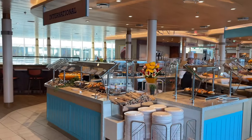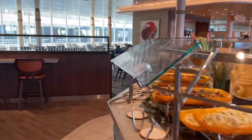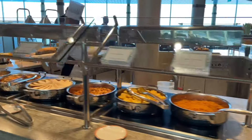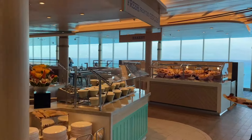Here's the international station, and let's see if they have food — yes, plenty of options. It's open on both sides which is pretty cool. They have Asian, very nice, international selections, and you have 'Fresh from the Garden' which is like your salads.